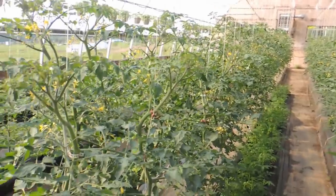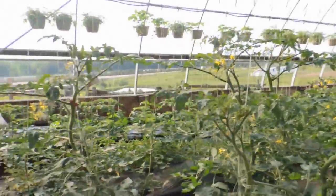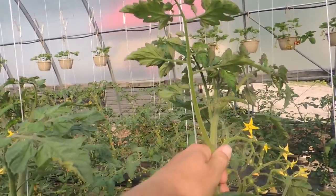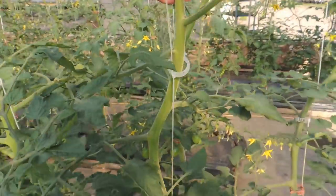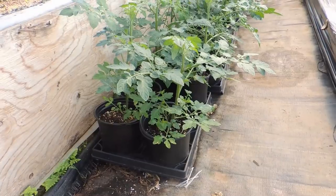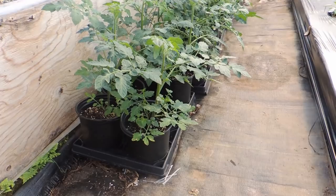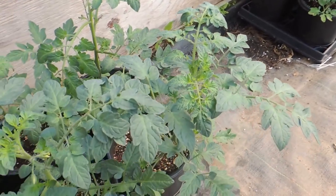These tomato plants are growing like crazy — I think that one's almost as tall as me! Okay, so we are in greenhouse three and we're going to show you how we stake our six-inch cherry tomatoes.